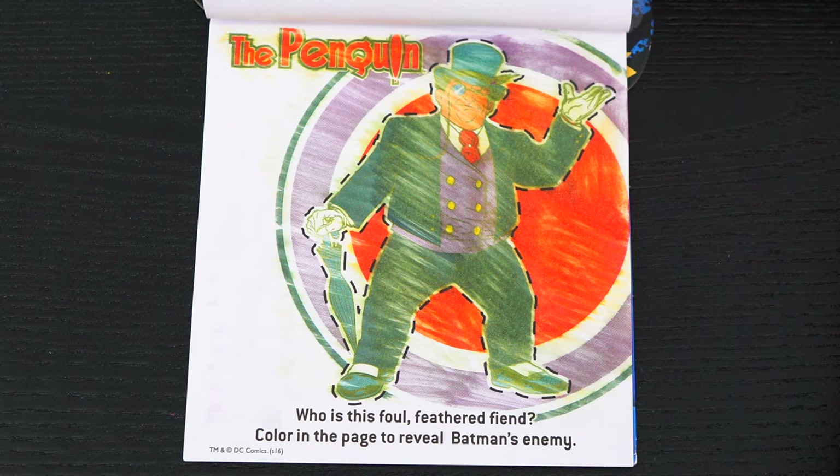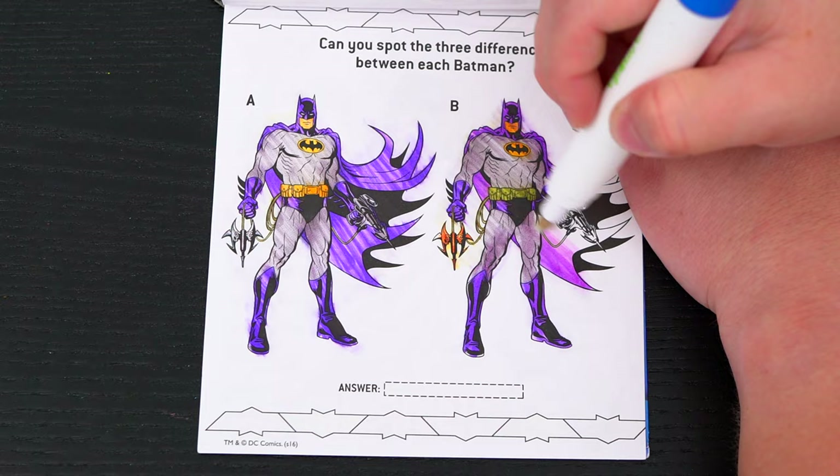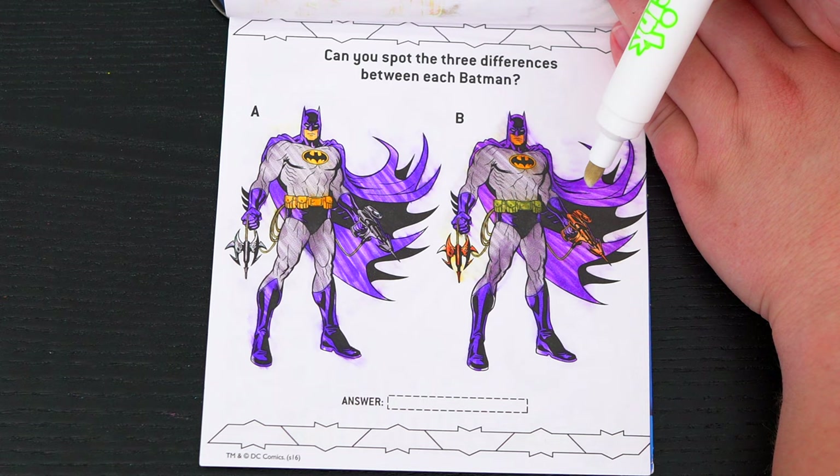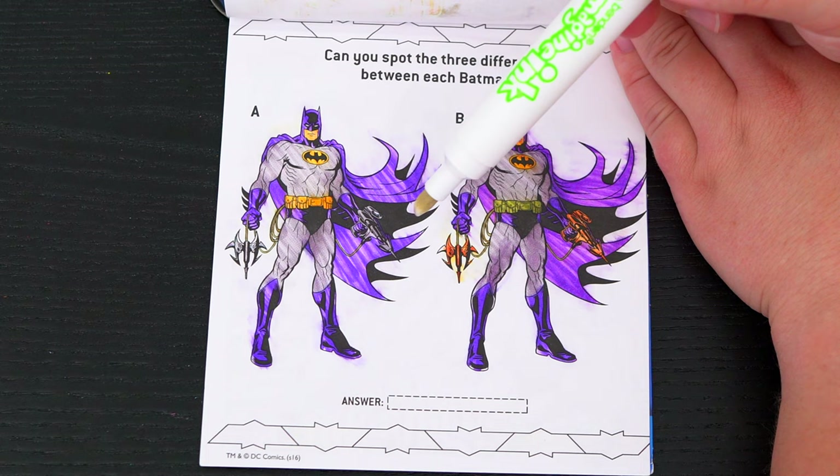Can you spot the three differences between each Batman? The first difference I see is his cape is kind of different colors — this one's a darker purple and this one's kind of a pinkish purple! This belt is kind of a yellowish gold, but this one's kind of a greenish yellow! And his grappling hook is also different colors! Let's see if we got them all! Awesome!